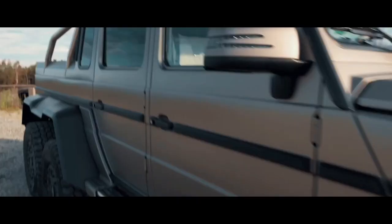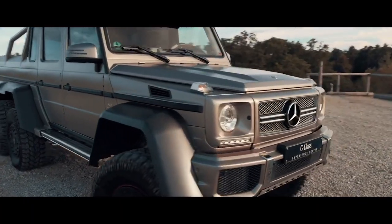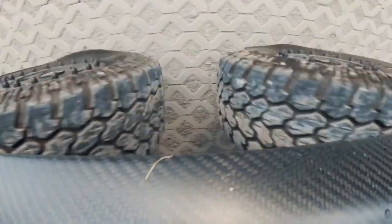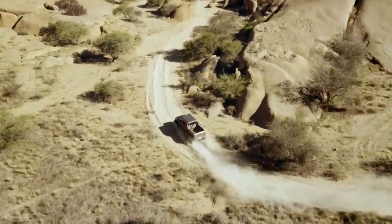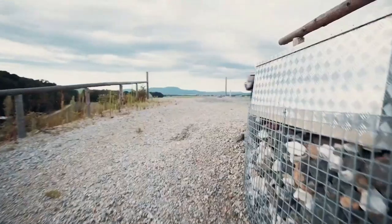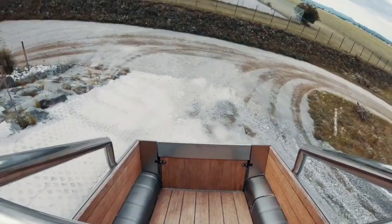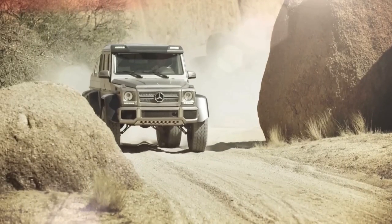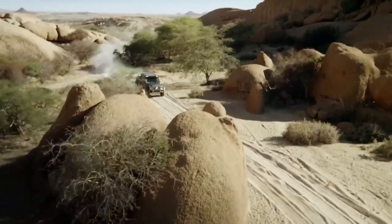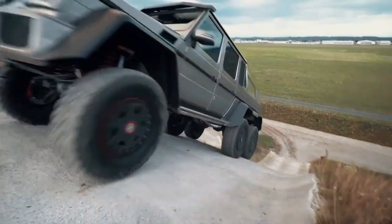The Mercedes AMG G63 6x6 has impressive dimensions: length is 5.88 meters, height is 2.28 meters, weight is 3.85 tons. Maximum speed is 160 kilometers per hour. Off-road, this truck can do a lot.